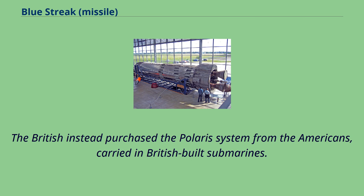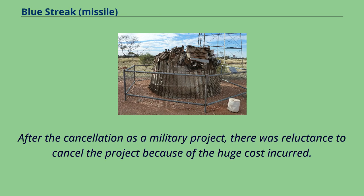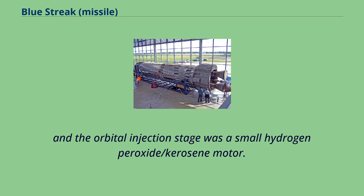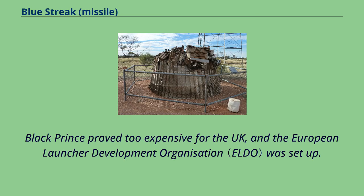After the cancellation as a military project, there was reluctance to cancel the project because of the huge cost incurred. Blue Streak would have become the first stage of a projected all-British satellite launcher known as Black Prince; the second stage was derived from the Black Knight test vehicle, and the orbital injection stage was a small hydrogen peroxide/kerosene motor. Black Prince proved too expensive for the UK, and the European Launcher Development Organization was set up.